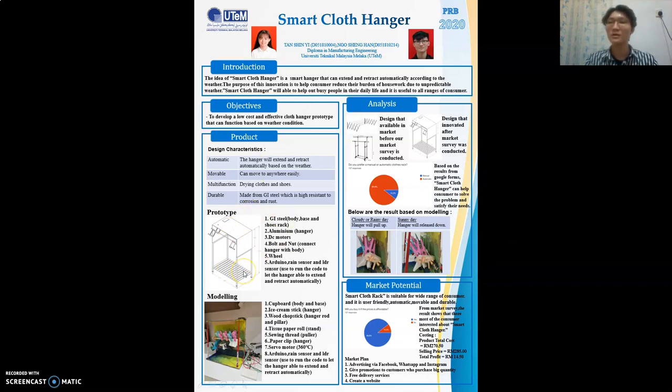This is the design of our prototype, created using SOLIDWORKS. Manufacturing processes such as welding, cutting, and drilling are used to build our product. We use galvanized steel, also called GI steel, for the body, base, and shoes rack, because it has high resistance to corrosion and oxidation. It is also cheaper and more readily available than standard steel. We chose aluminum hangers because aluminum is strong enough to support clothes and is also very light. We use a DC motor to rotate the hanger, as it has the criteria of quick starting, stopping, reversing, and acceleration — very suitable for extending and retracting. Arduino is used as the microcontroller, a rain sensor detects rain, and an LDR sensor detects sunlight.